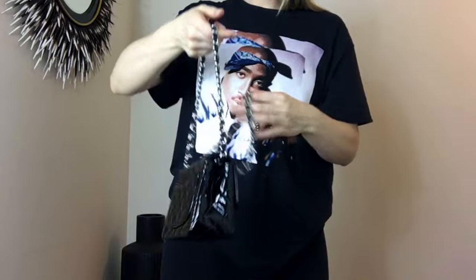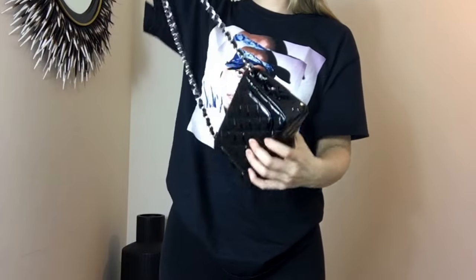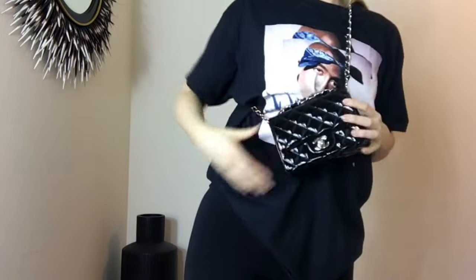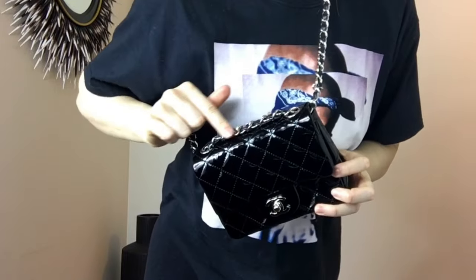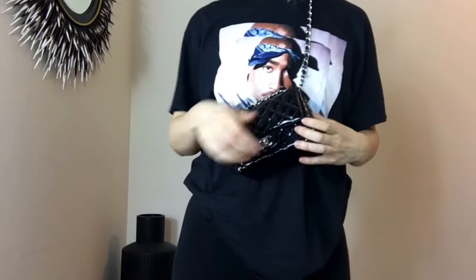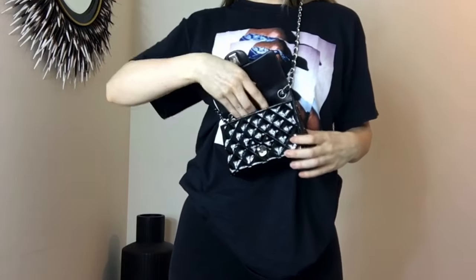Usually though, just how I like to wear it, is crossbody. You could even shorten the strap so it sits really high up, which is kind of nice. If you're traveling, it keeps it a little bit closer to you.